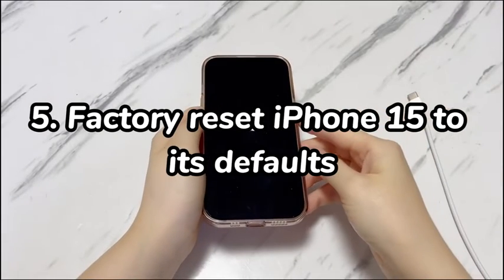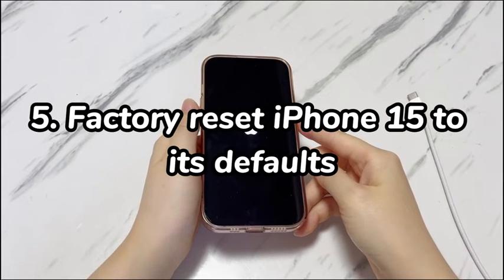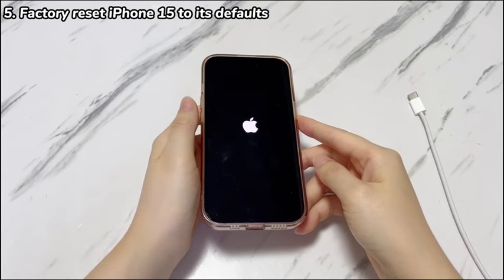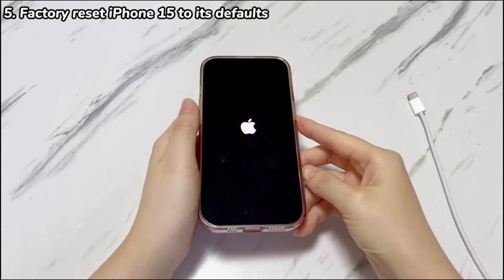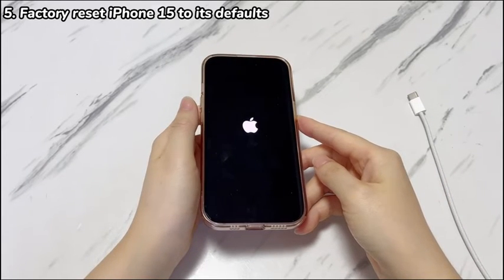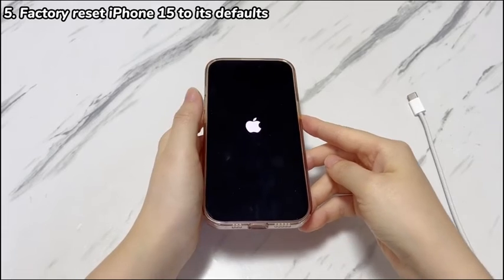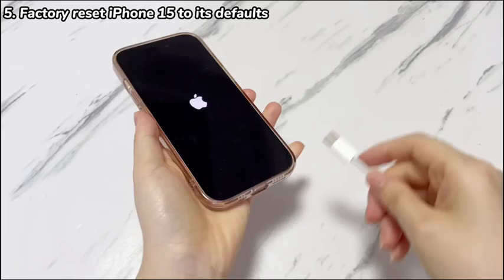Step 5: Factory reset iPhone 15 to its defaults. Performing a factory reset should be your last resort before going to the repair store. It's able to solve almost all types of software-related problems that cause your iPhone 15 to keep turning off by itself randomly. If you've archived a backup of all your important data and content like contacts, photos, and so on, then you can feel free to attempt the following steps to restore your phone to its original settings via recovery mode. Open the Apple Devices app, iTunes, or Finder from your computer, then connect your iPhone 15 to the computer.